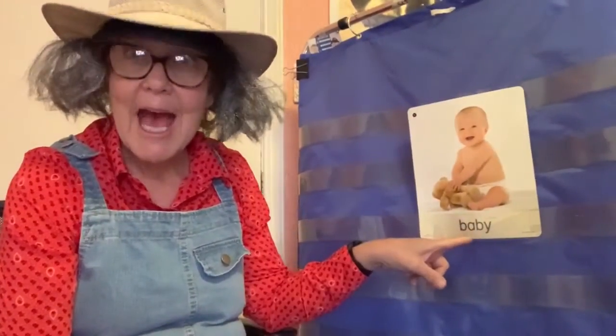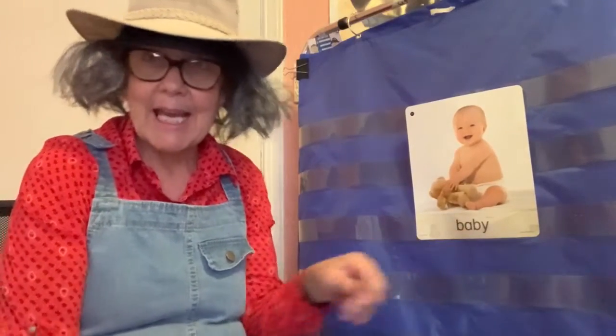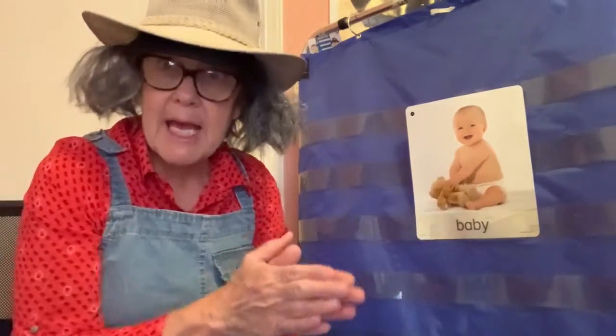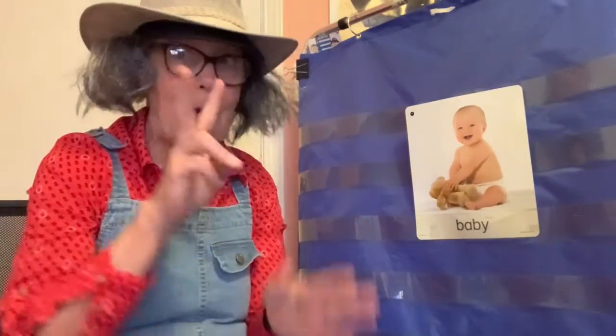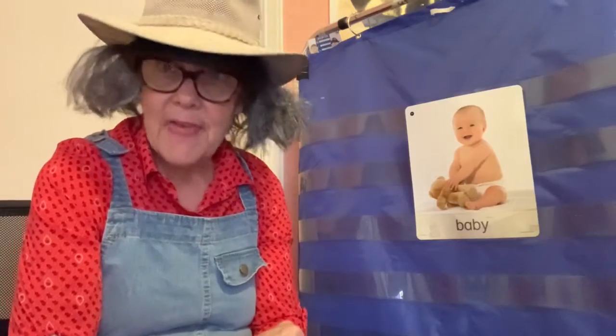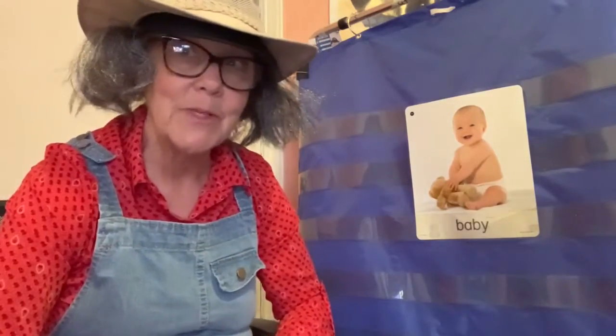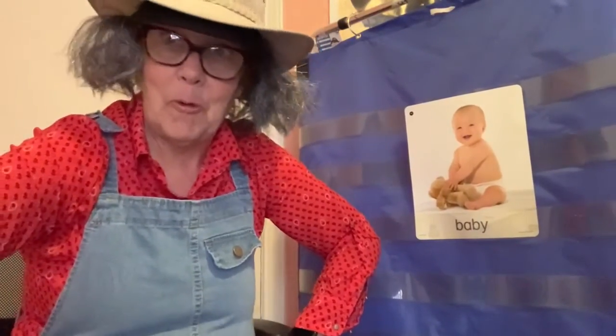Now let's try this word: baby. Here we go, clap the syllables in baby. Baby. We clap two times. That means that baby has two syllables. Nice work clapping the syllables in words.